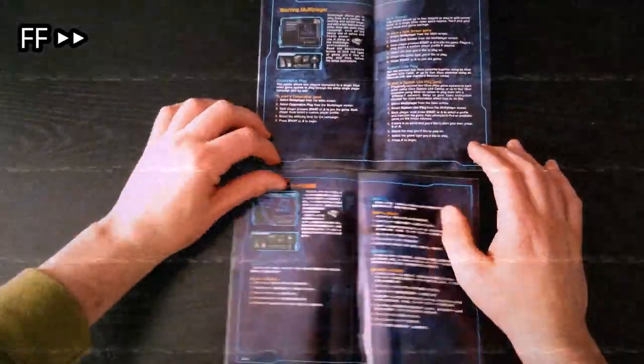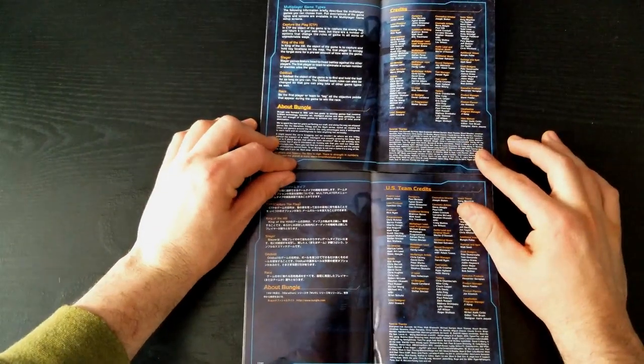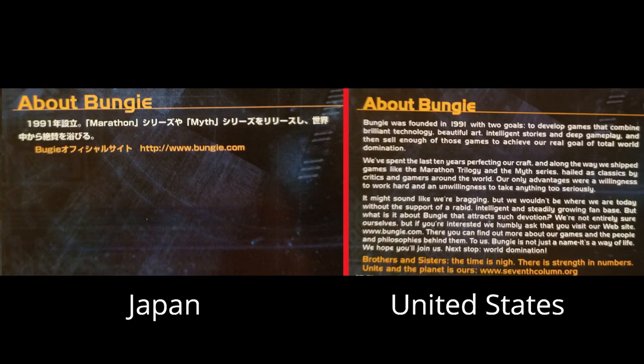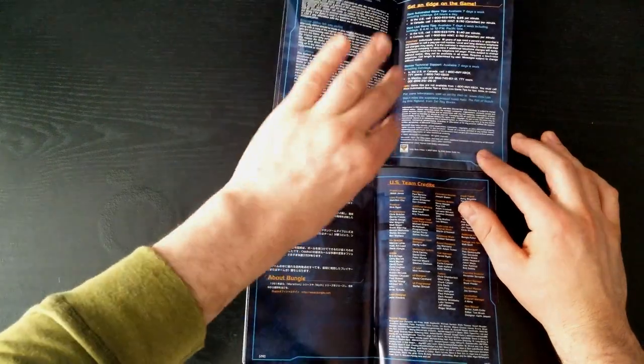For the most part the manuals have the same exact information, but at the very end there are a few little differences. The Japanese version has a much shorter 'About Bungie' section than the US version. The Japan version simply states that Bungie created both Marathon and Myth, while the US version also mentions the Myth and Marathon series, is much wordier, and talks about Bungie's goal of hoping to reach total world domination while also thanking their devoted fans. My guess is they were worried that things would get lost in translation, so a lot of that got cut out in the Japanese version.